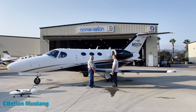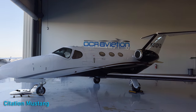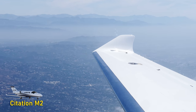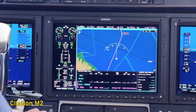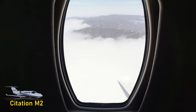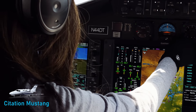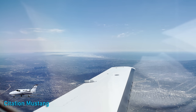The last factor is insurance, and the insurance advantage goes to the Mustang largely because of the lower hull value. Once you get above $3 million in hull value, a transitioning jet pilot without a lot of jet time is going to face a higher premium and less competition in that market. You could save significantly — probably half the cost — on Mustang insurance over an M2, though this depends on hull value and your jet experience.